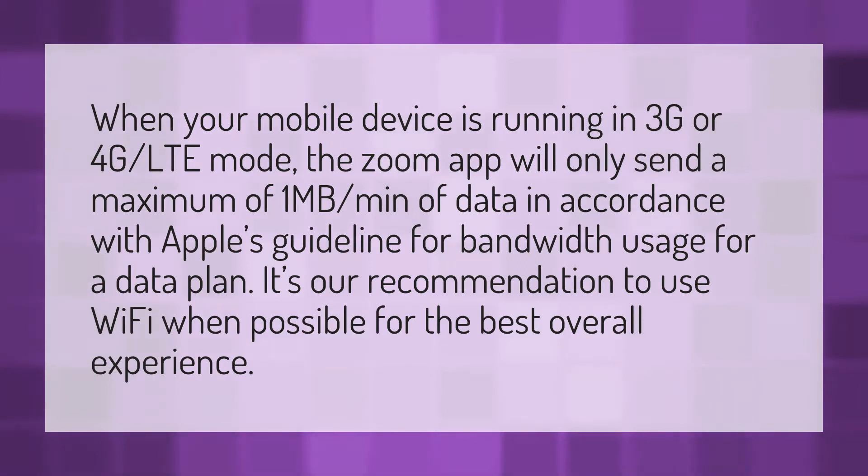When your mobile device is running in 3G or 4G LTE mode, the Zoom app will only send a maximum of 1 megabyte per minute of data in accordance with Apple's guideline for bandwidth usage for a data plan. It's our recommendation to use Wi-Fi when possible for the best overall experience.